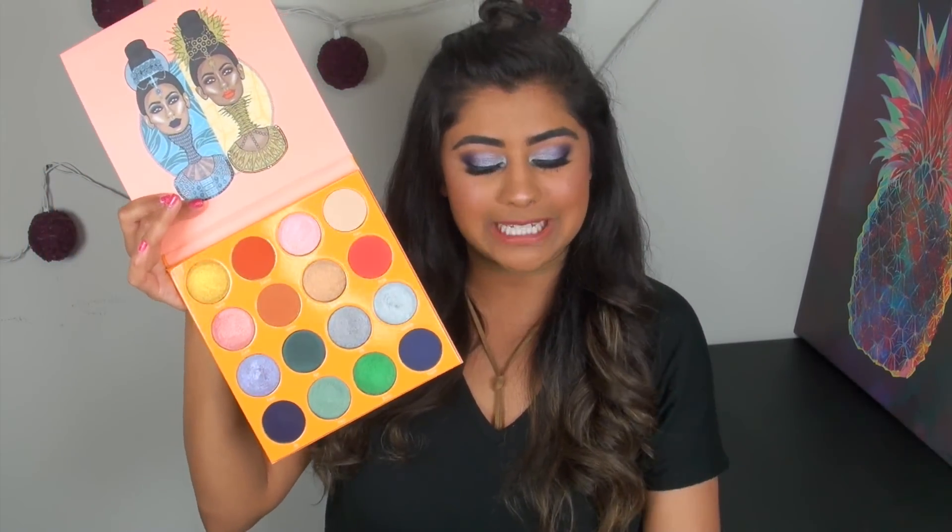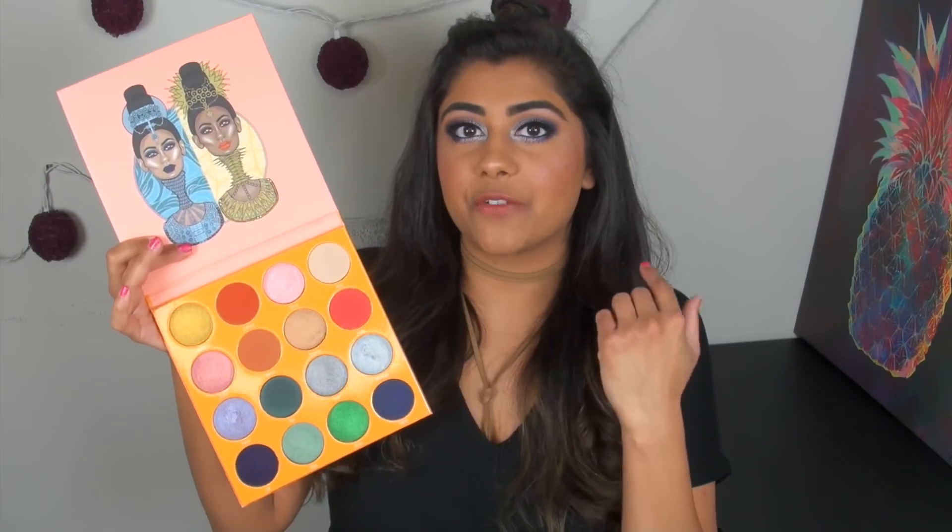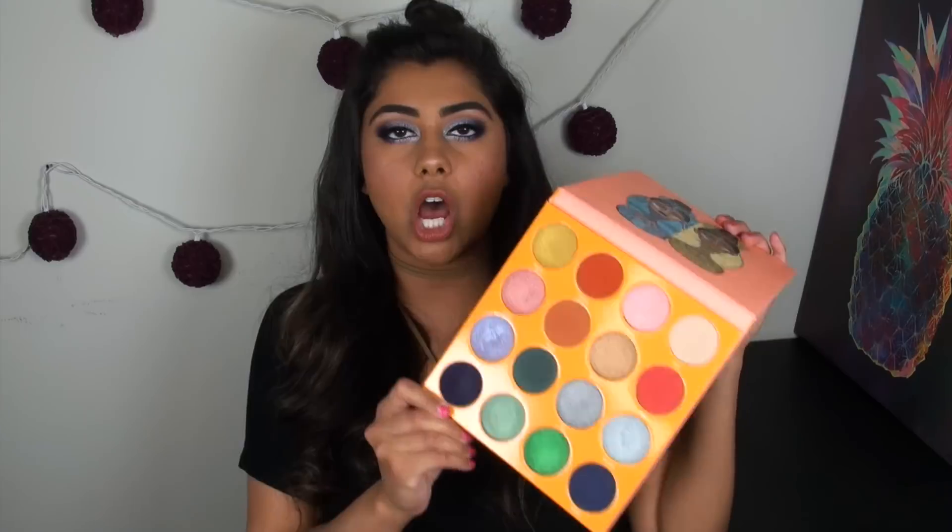Wrapping up, let's talk about the price per gram breakdown. You're getting 16 pans, each holding 3.6 grams of product — that means 57.6 grams total in this palette, which is a lot of product. Dividing that into the $35 price, you are paying 61 cents per gram, which is a complete steal. Anything under a dollar per gram is an amazing bargain, and the best part is it doesn't feel like bargain quality at all. These are some of the best shadows I've ever used, and I would happily pay double or even triple for this palette.